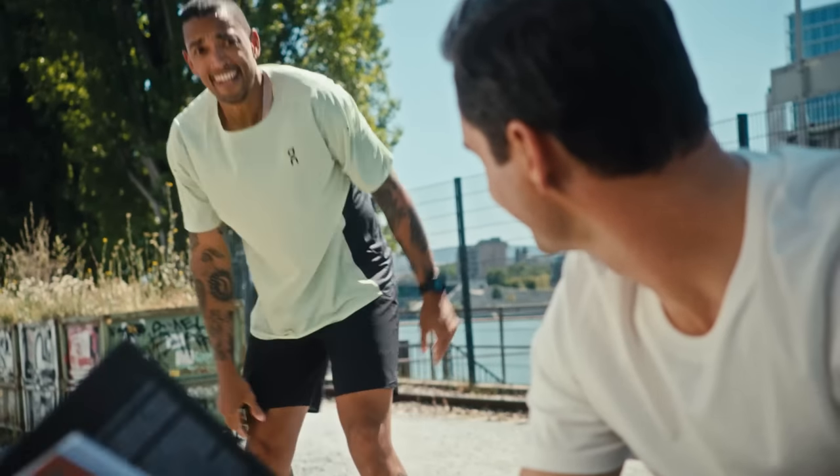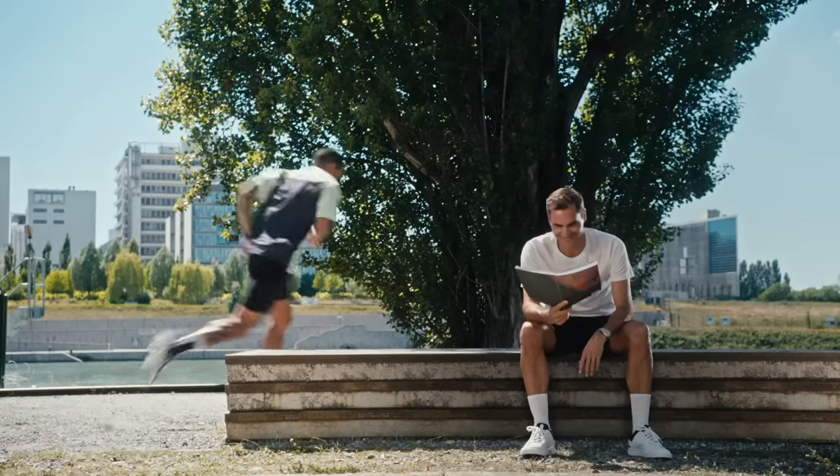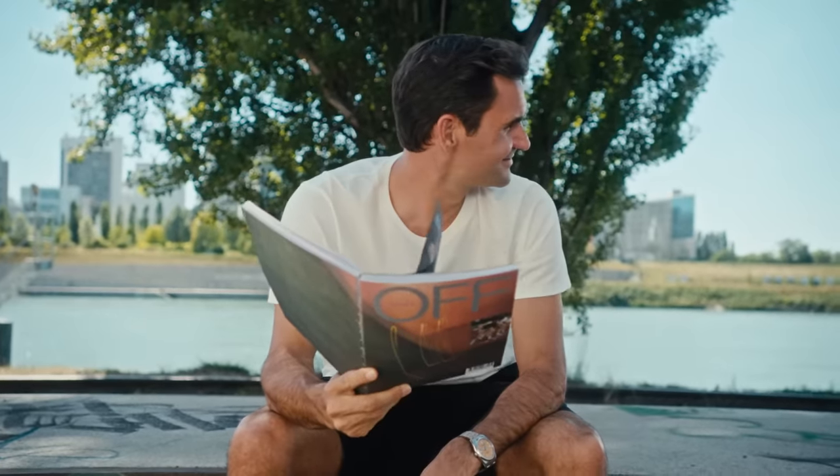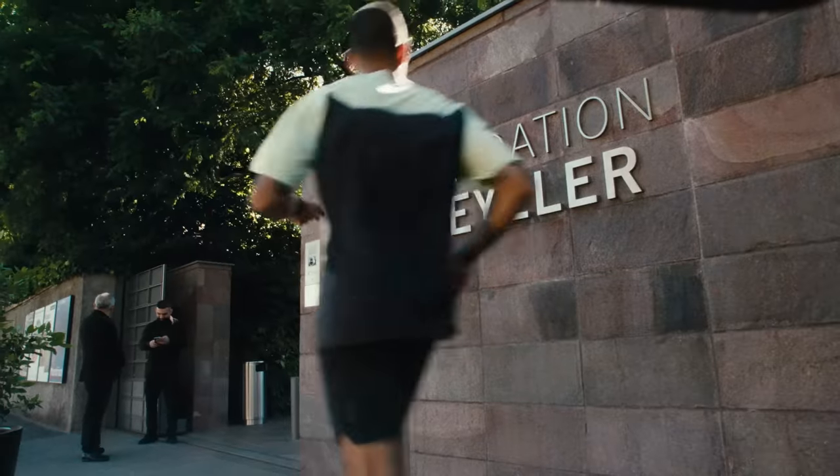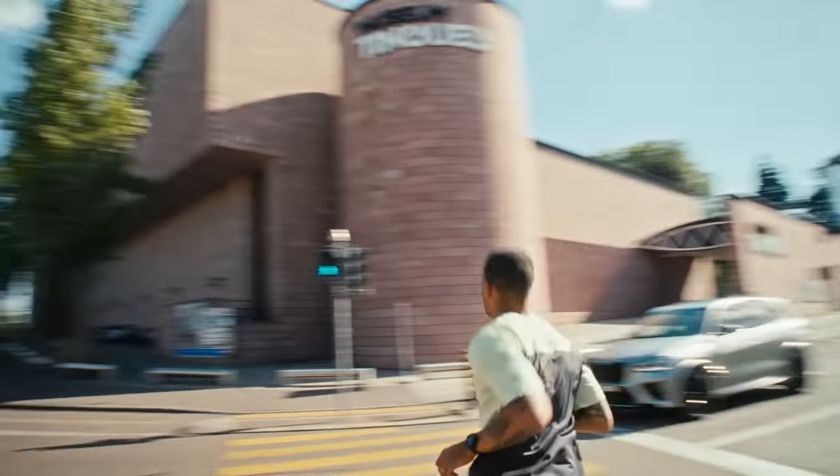You look like you could use a cool down — why don't you try Rebar's Breite? Roger's recommendation looks too good to pass on, but my run isn't over just yet.